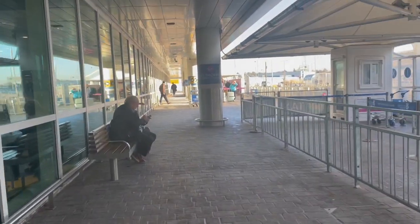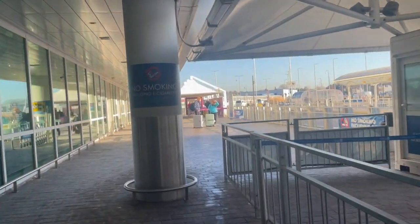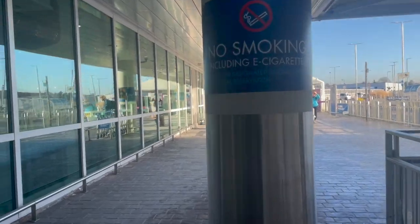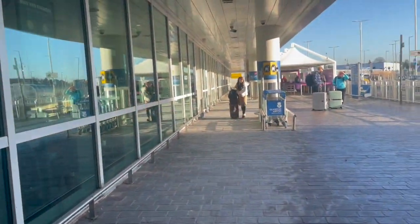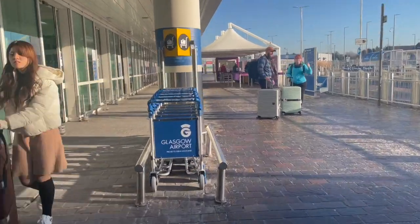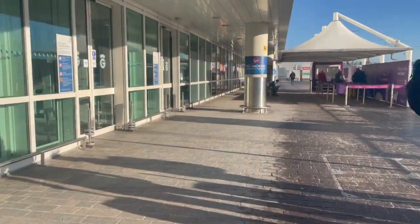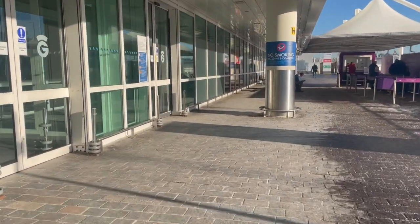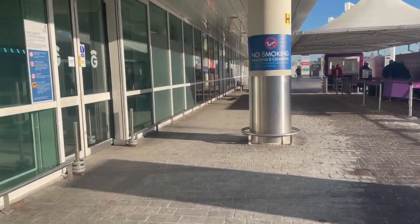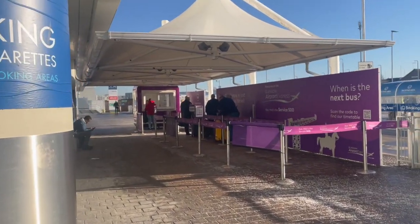But if you're looking to take the 500 — the main airport express bus — you continue heading along towards Terminal 2, and before reaching Terminal 2 you'll come across the purple stance just up ahead, which is often manned by stewards who can advise you on tickets. As you can see, that's the stance just there.